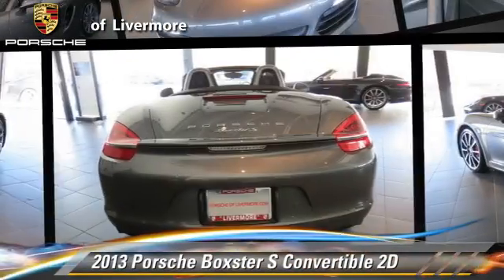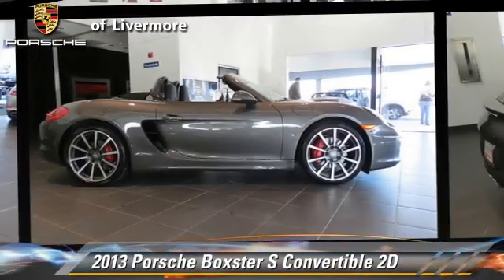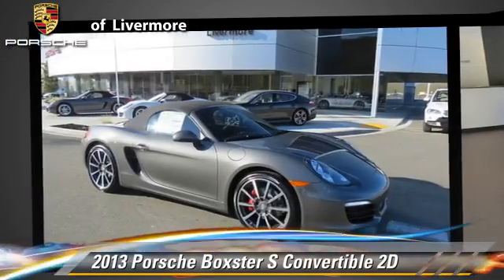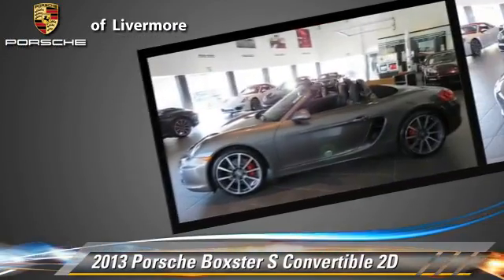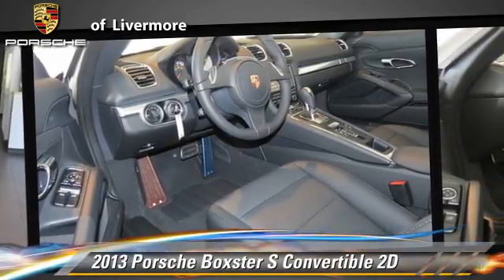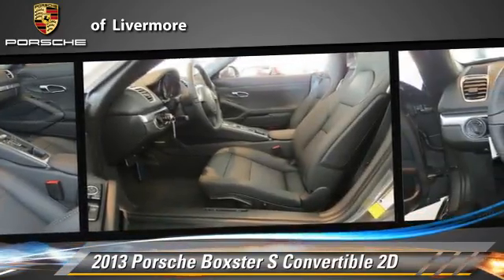Porsche Boxster, powered by a 3.4-liter six-cylinder engine, with a seven-speed automatic transmission. This rear-wheel drive convertible, with fewer than 5,000 miles on the odometer, gets up to 30 miles per gallon. This Porsche features dual front airbags,